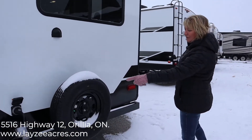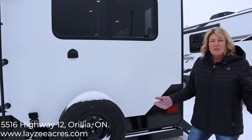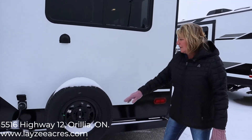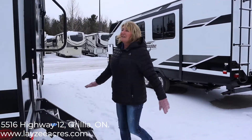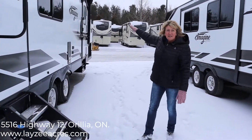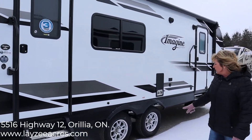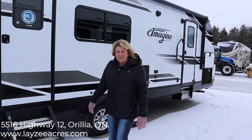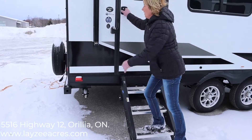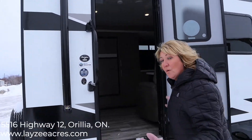This unit is 30-amp service. If you happen to be at a campsite that's 50-amp service, you can always just get an adapter. You have a spare tire here, and the awning goes all the way to the other end of the trailer, so a nice big space. You have aluminum rims, nitrogen-filled tires, and a solid step. An oversized grab handle comes in handy as well.